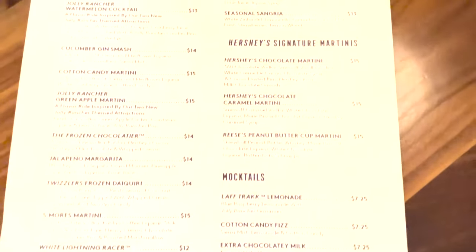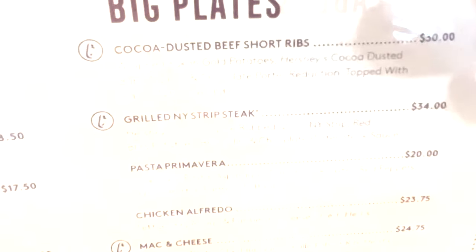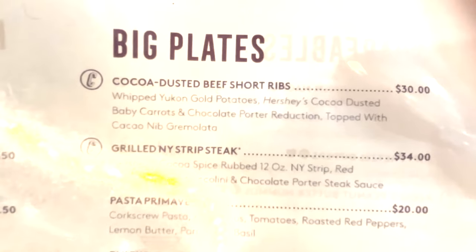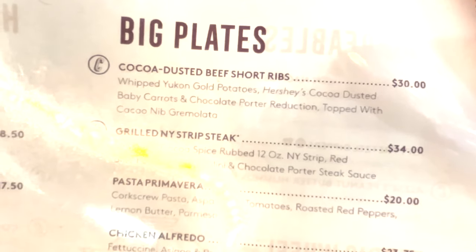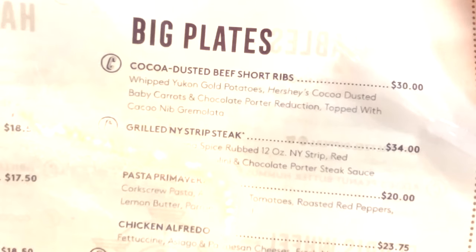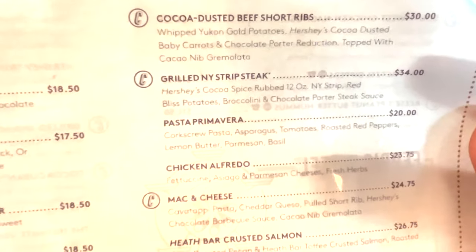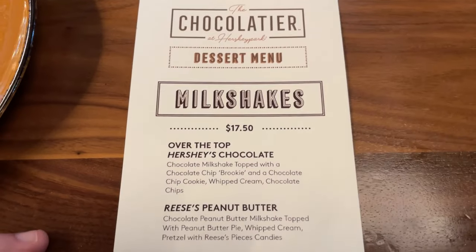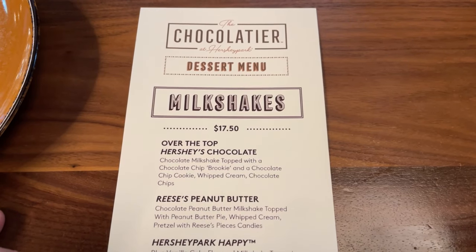Since we're getting the appetizer, Jennifer and I are going to share the cocoa-dusted beef short ribs, which come with whipped Yukon gold potatoes, Hershey cocoa-dusted baby carrots, and a chocolate porter reduction topped with cacao nib gremolata. Here is the dessert menu — all of the milkshakes are $17.50.